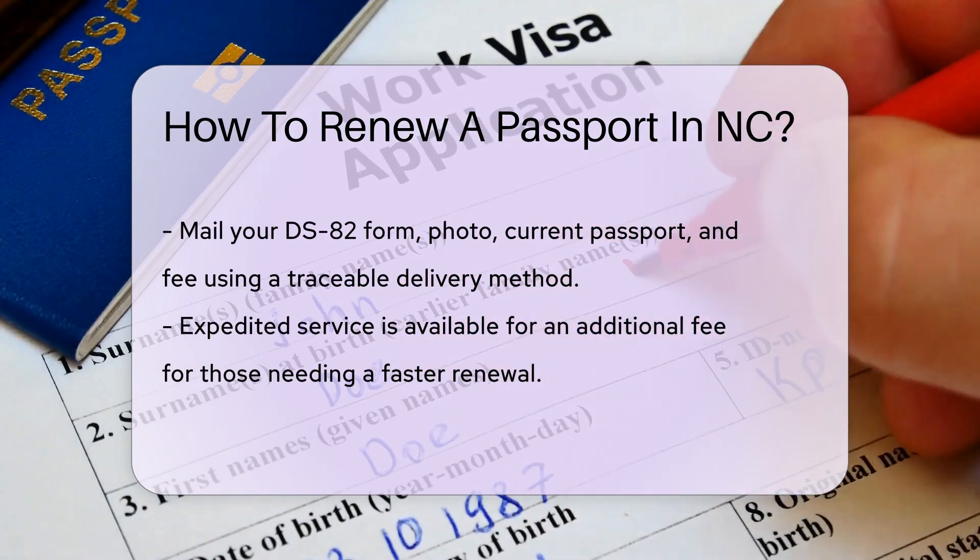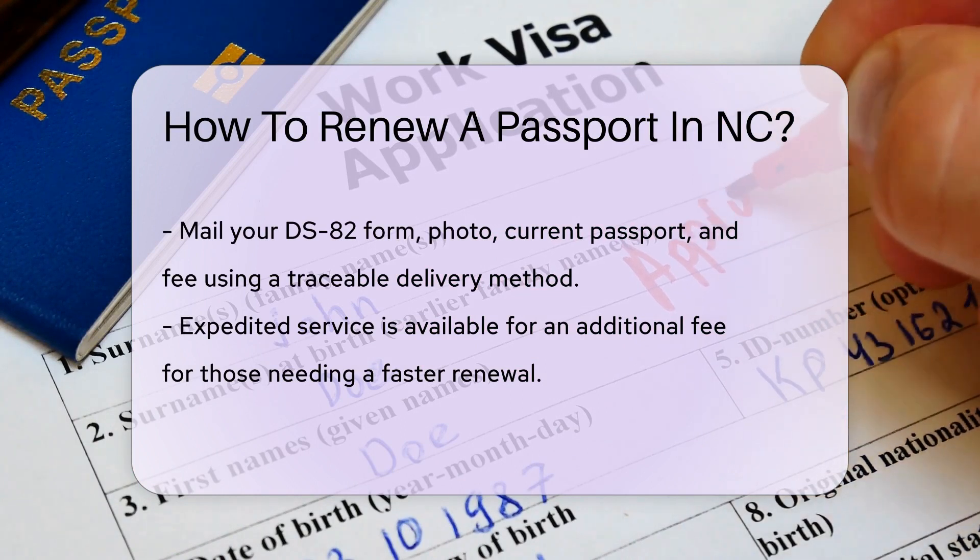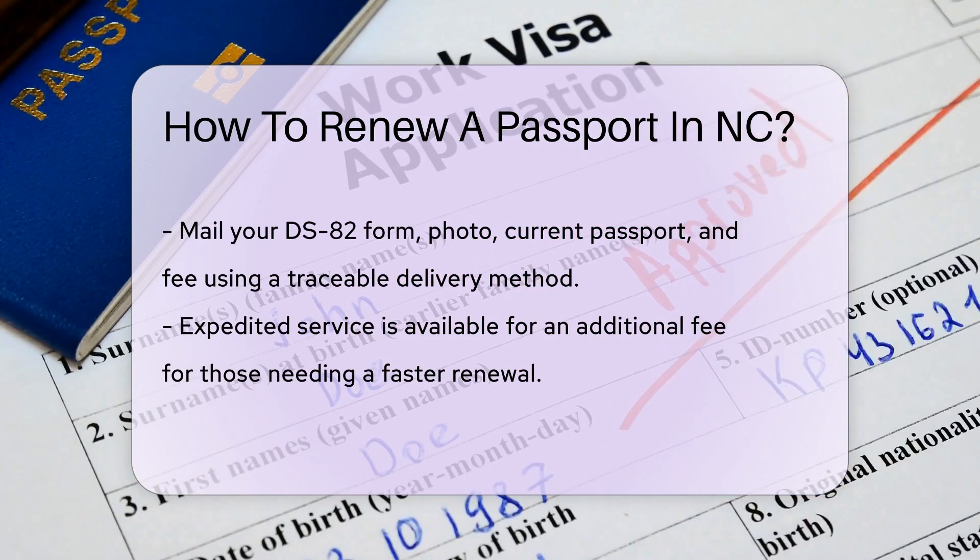Now, time to mail it. Use a traceable delivery method to send your DS-82, photo, passport, and fee. It's like sending off a little piece of you, so track it.